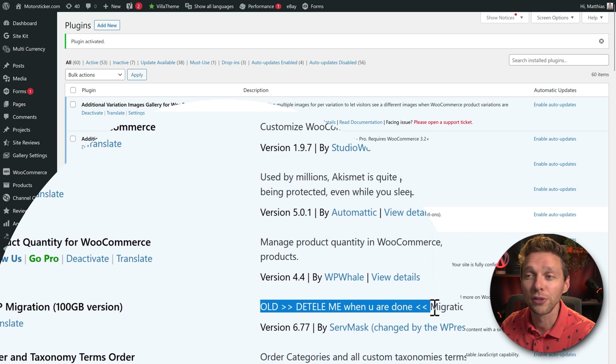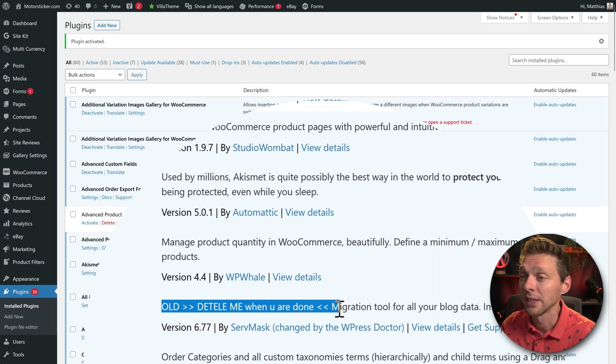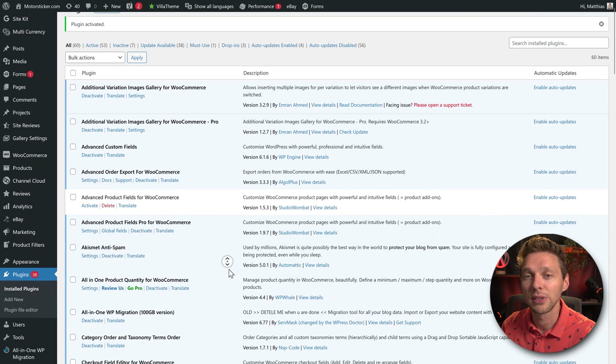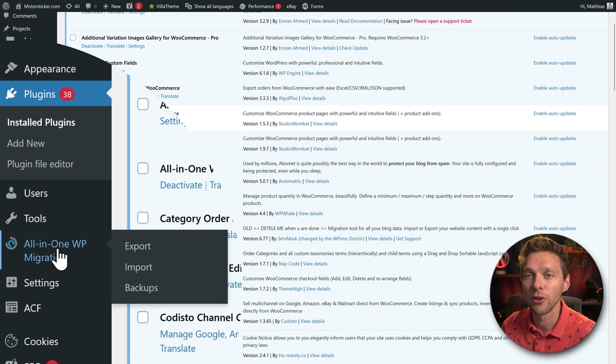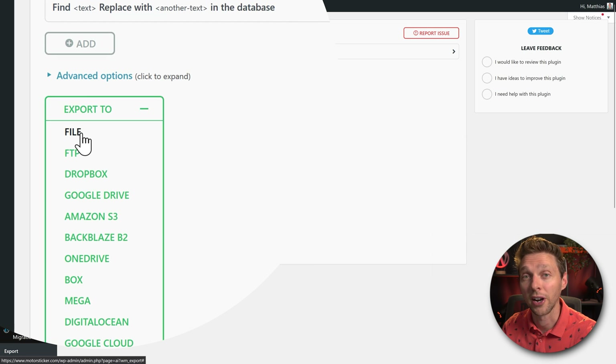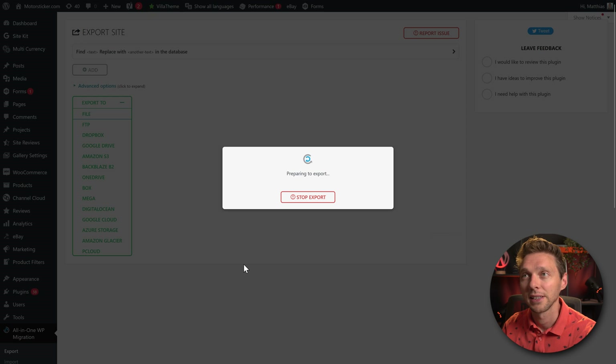Remember, it's a very old version that has been adapted, so once you're done, delete it immediately. We're going to do that in this video so don't worry. Scroll down, go to Export, click on Export To, and select File. Click on it and it will start exporting the entire website.